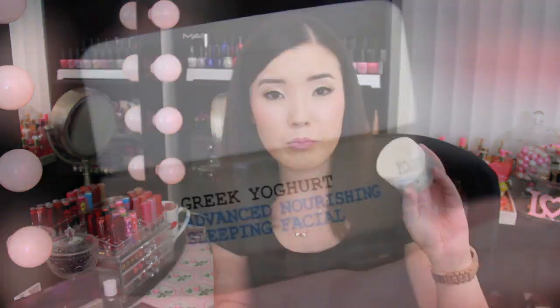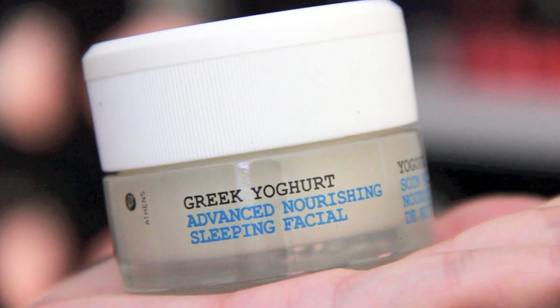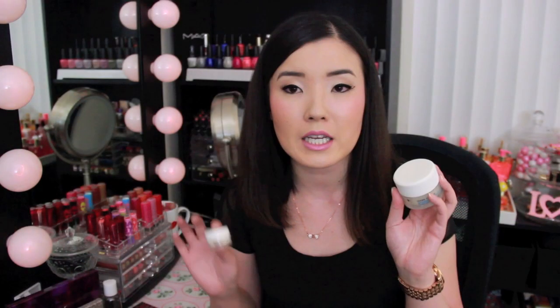I grabbed this kit from Ulta that had these clear containers. I love getting them from Ulta — one time I bought these types of containers at Target and they leaked really bad, but I haven't had an issue with the ones from Ulta. In one of them I put my nighttime moisturizer, which is the Carez Greek Yogurt Advanced Nourishing Sleeping Facial. Love this stuff.